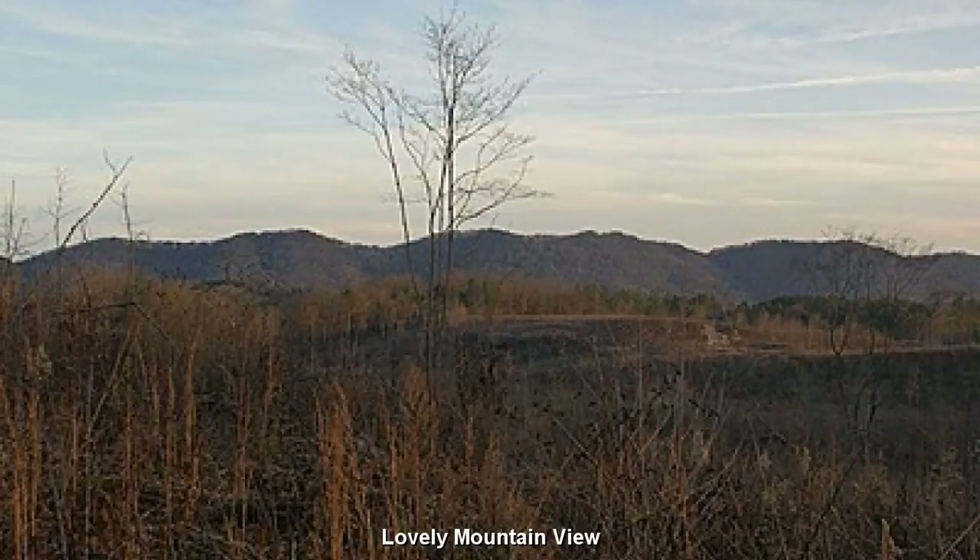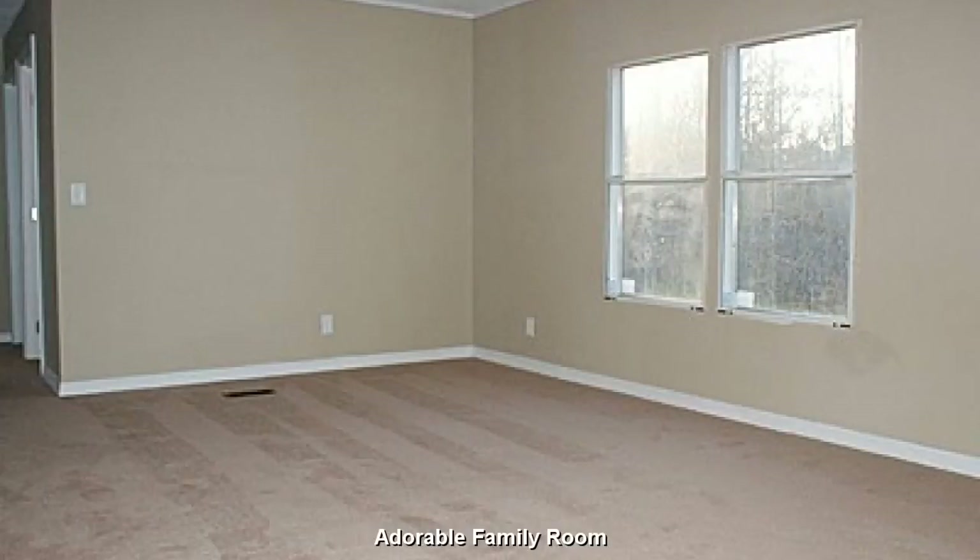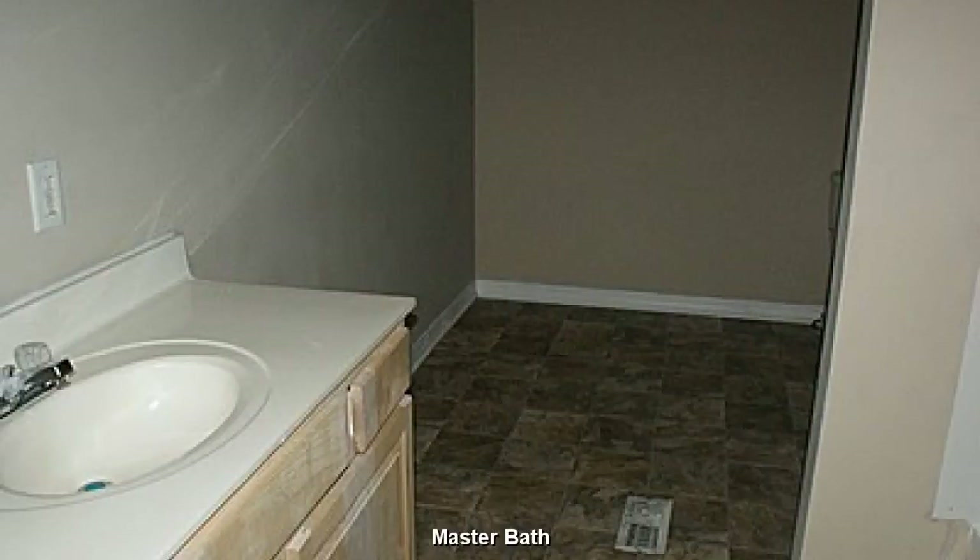You will fall in love with the mountain views and sensation of open space. An adorable, open family room. Master bath features a bit of extra size and preserves a little privacy.